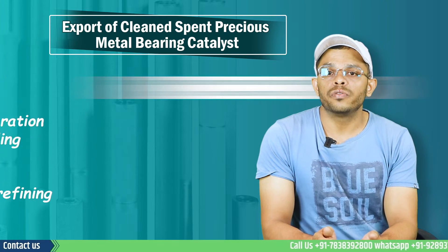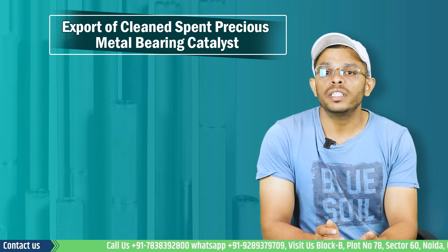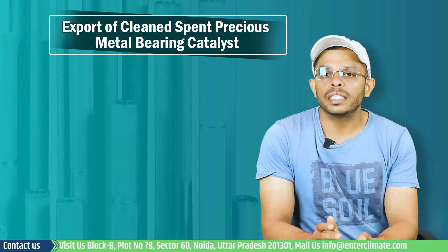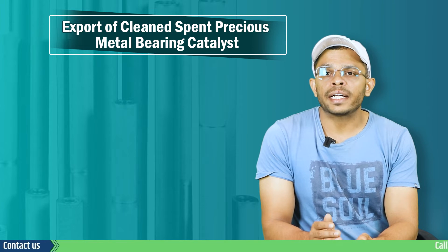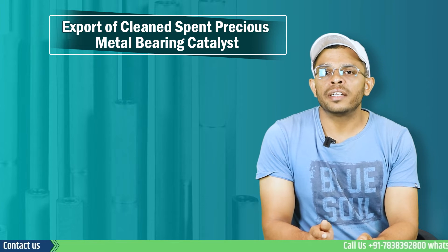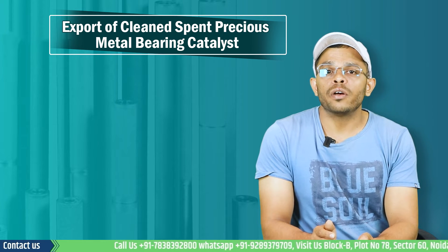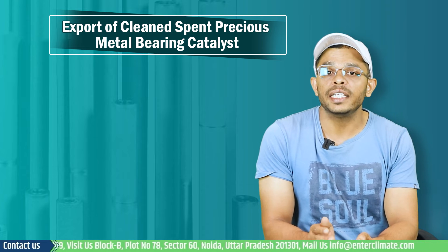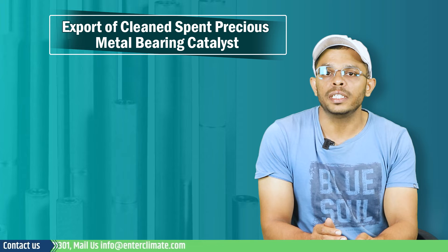Now let's come to the central part of this video: how you can obtain permission for export of this item. Applicants will have to apply in Form 5 of the Hazardous Waste Management Rules, along with the insurance cover, to the Ministry of Environment, Forest and Climate Change. Details like the name, contact address, and facility address must also be provided. Subsequently, the reason for export, the quantity of waste to be exported, and the Basel number associated with the waste must also be provided in the application. In the case of spent metal catalyst, this number is B1130.